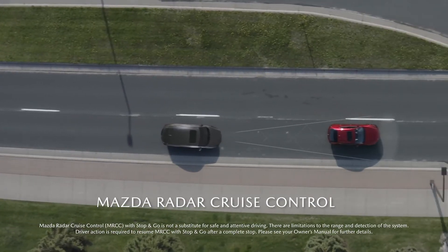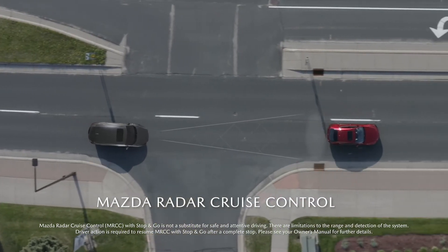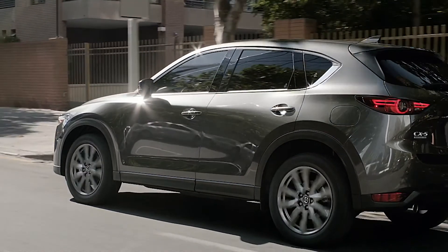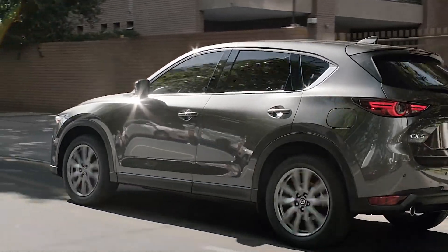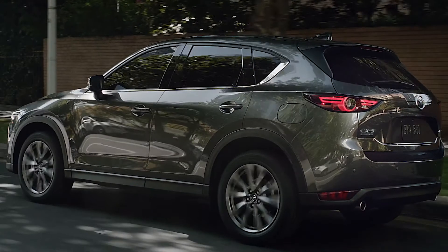Mazda radar cruise control with stop-and-go function eliminates the need to manually adjust your speed based on traffic, and the CX-5's body architecture resists and absorbs impact energy to reduce the possibilities of injury in the event of an accident.